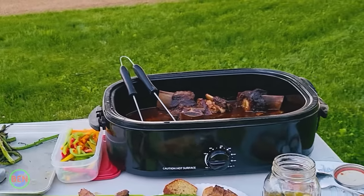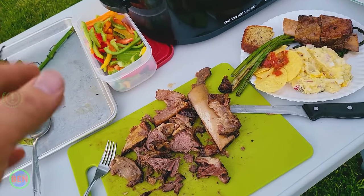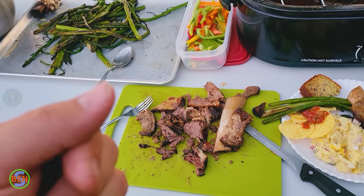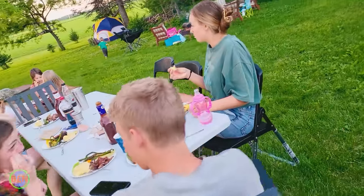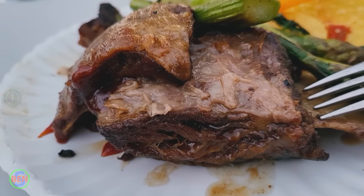We ended up having to move the ribs to the larger slow cooker because the small one was totally overloaded. We've got grilled asparagus that was freshly picked, some potato salad, and our beef ribs. This recipe was really simple — we're adding the barbecue sauce after the fact. This stuff is absolutely superb and not nearly as bad as it sounds eating something that was originally frozen in 2018. Amelia, what do you think? They're very good, kind of just seems like a roast. Anyway, thanks for watching, see you later.